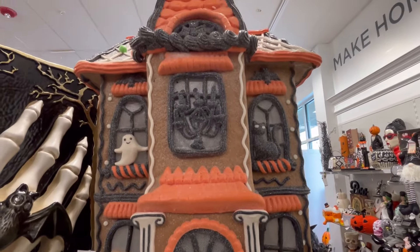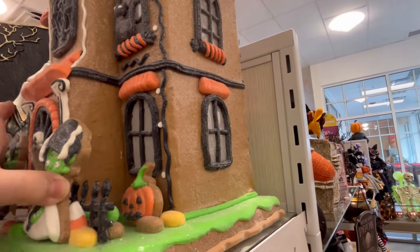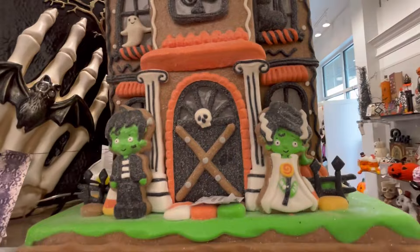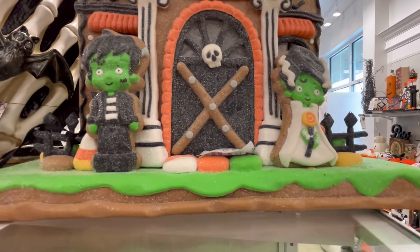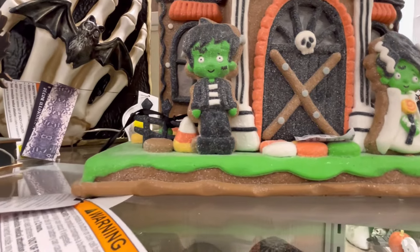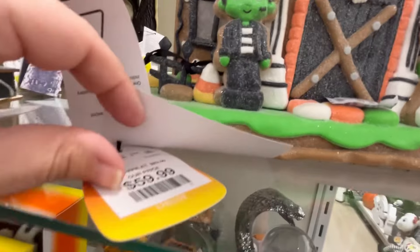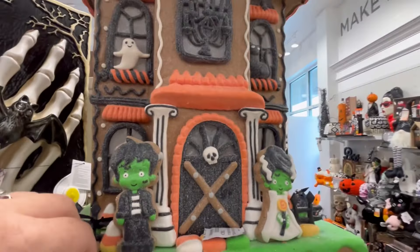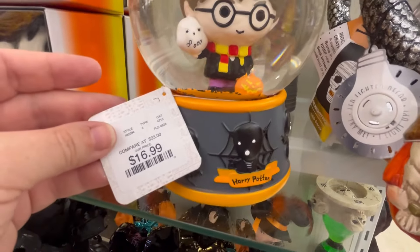Now we're starting to see the huge gingerbread homes that I love. This is Frankenstein and the Bride of Frankenstein's home — I did not see a light-up button, but there may be one and I may have overlooked it. It is $60, it's very pricey, but it's nice to finally see some of the bigger pieces come out. We usually see these during Halloween and Christmas, and I just love it.